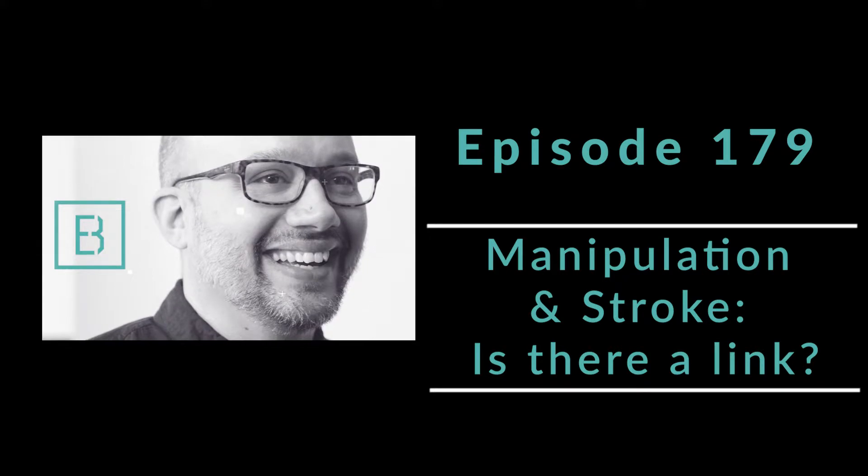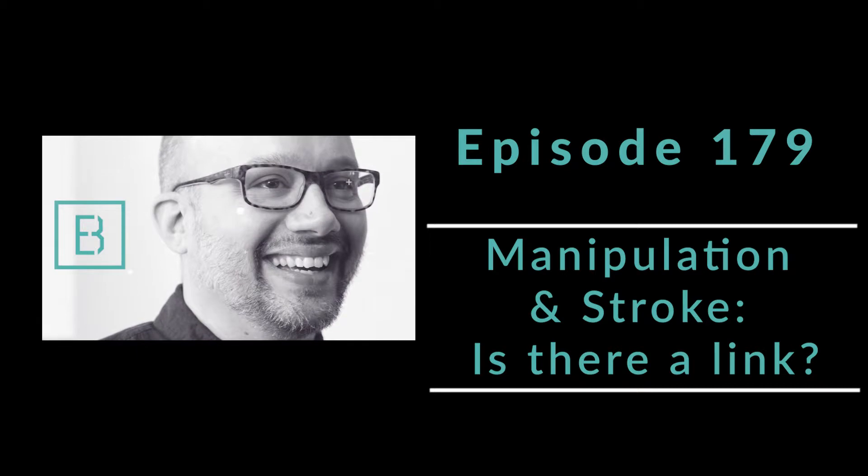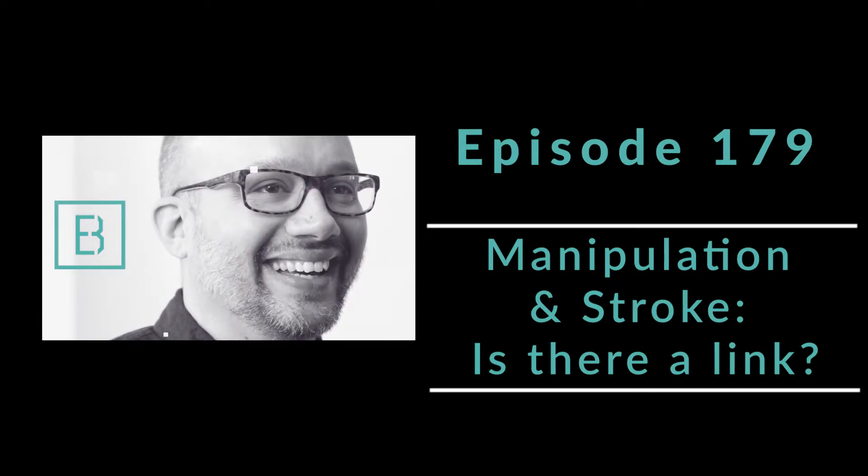And if you have any questions about that, shoot me an email — jeff@theevidencebasedchiropractor.com. I'd be happy to hop on the phone and make sure it's a perfect fit for you.